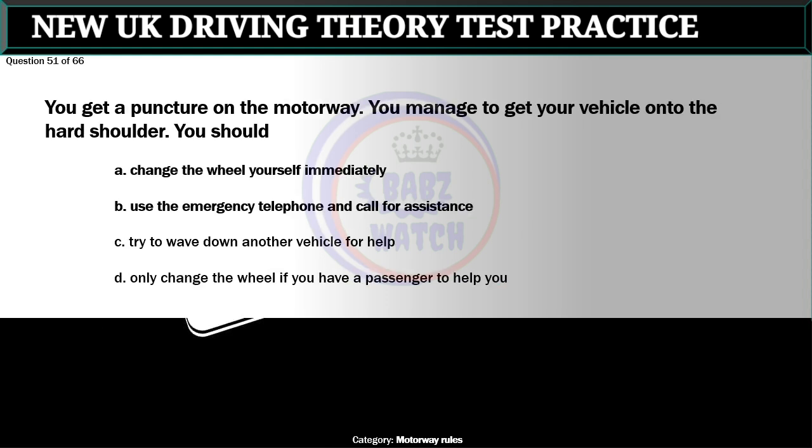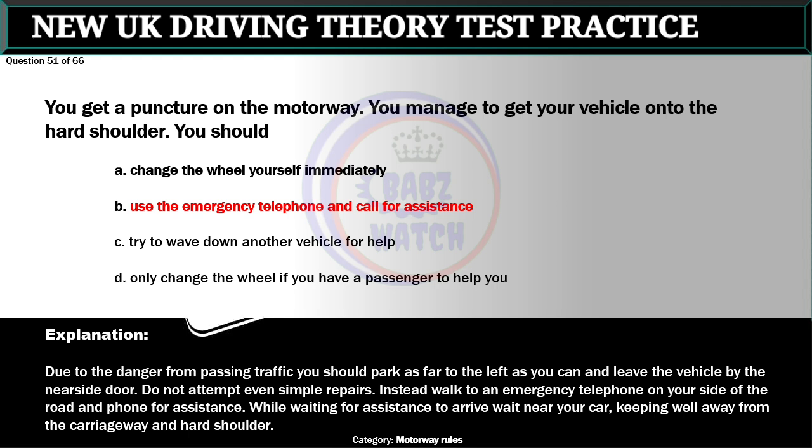Question 51 of 66. You get a puncture on the motorway. You manage to get your vehicle onto the hard shoulder. You should: A. Change the wheel yourself immediately. B. Use the emergency telephone and call for assistance. C. Try to wave down another vehicle for help. D. Only change the wheel if you have a passenger to help you. The correct answer is B: Use the emergency telephone and call for assistance. Due to the danger from passing traffic, you should park as far to the left as you can and leave the vehicle by the nearside door. Do not attempt even simple repairs. Walk to an emergency telephone on your side of the road and phone for assistance. While waiting for assistance to arrive, wait near your car keeping well away from the carriageway and hard shoulder.